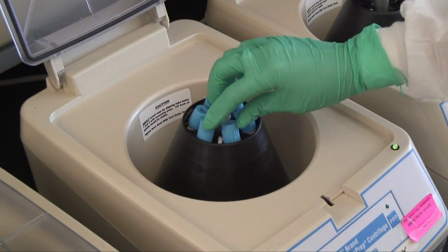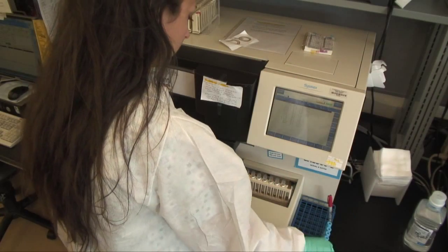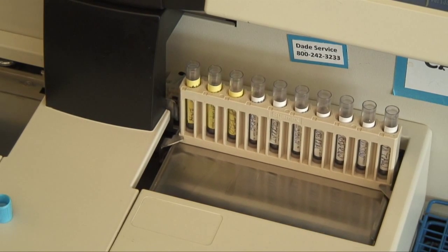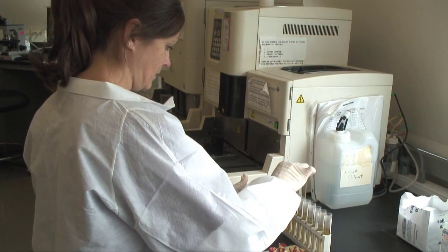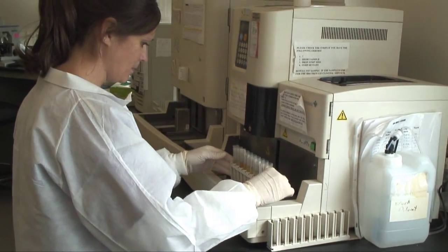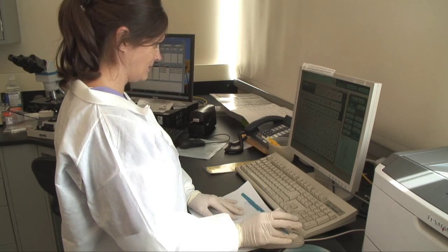The hematology area also tests the ability of blood to form a beneficial clot. We monitor patients that are receiving anticoagulant therapy and also provide data to diagnose clotting disorders like hemophilia. In addition to blood, the analysis of body fluids can provide clues to aid in the diagnosis of disease like multiple sclerosis and meningitis. We can also test for drug abuse.